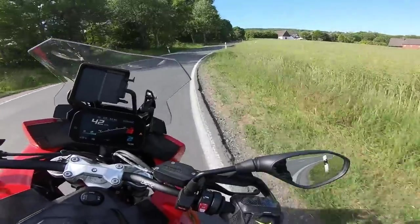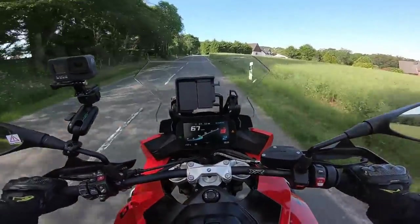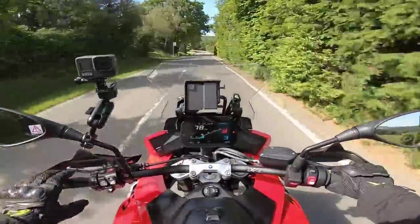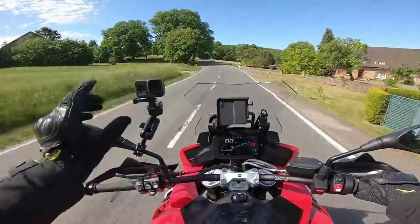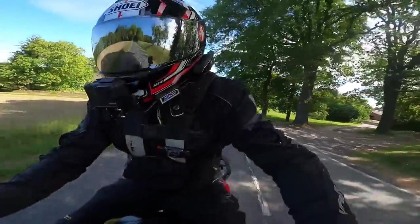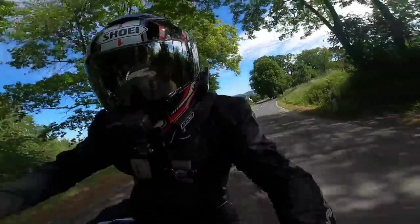With the seat being as panned as it is, it's a bit more difficult to move around on the bike. It's definitely a bike you need to ride in a more neutral position. Having said that it is possible to move, but you do get a massive bit of panelling in your backside.